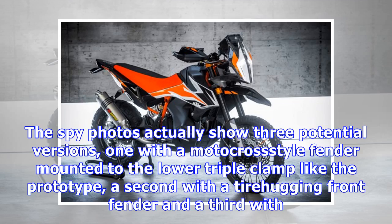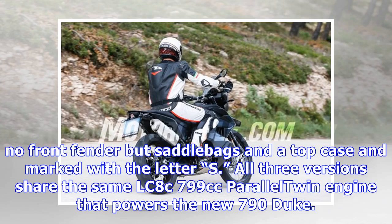The spy photos actually show three potential versions: one with a motocross-style fender mounted to the lower triple clamp like the prototype, a second with a tire-hugging front fender, and a third with no front fender but saddlebags and a top case, marked with the letter S.